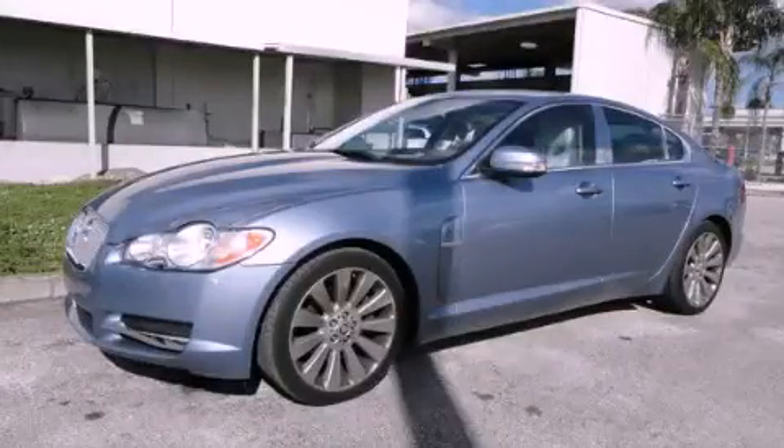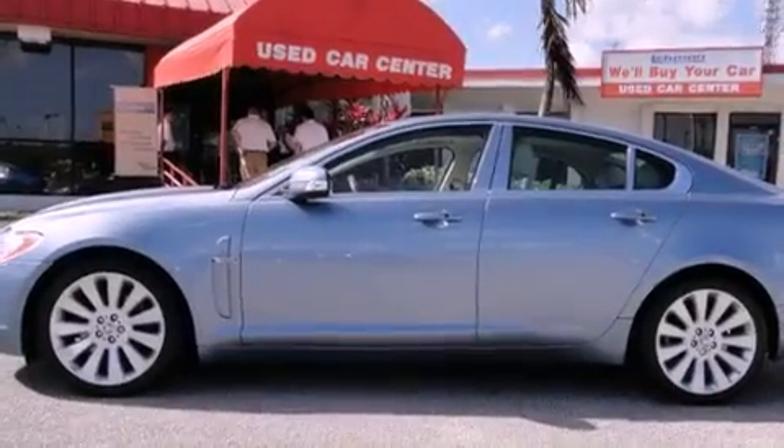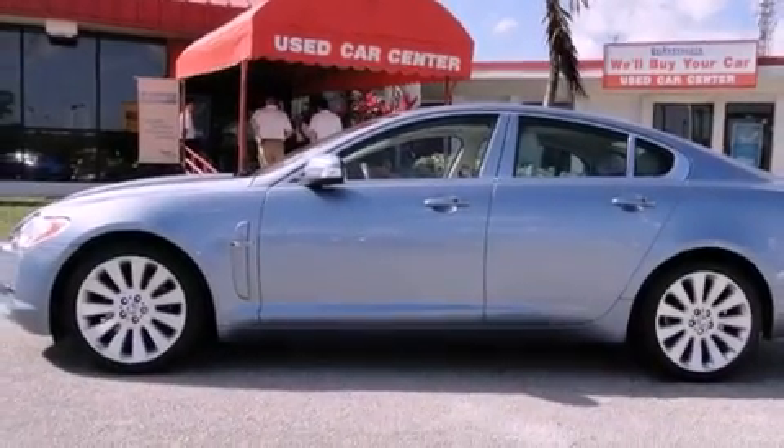This is a 2009 Jaguar XF, a great fit and finish. It features an eight-cylinder engine and an automatic transmission.